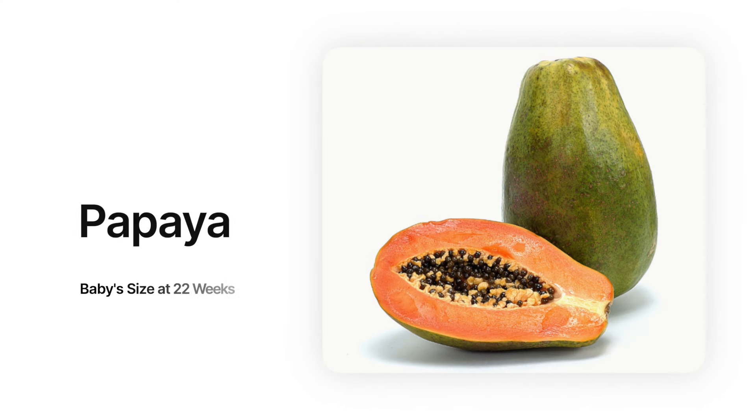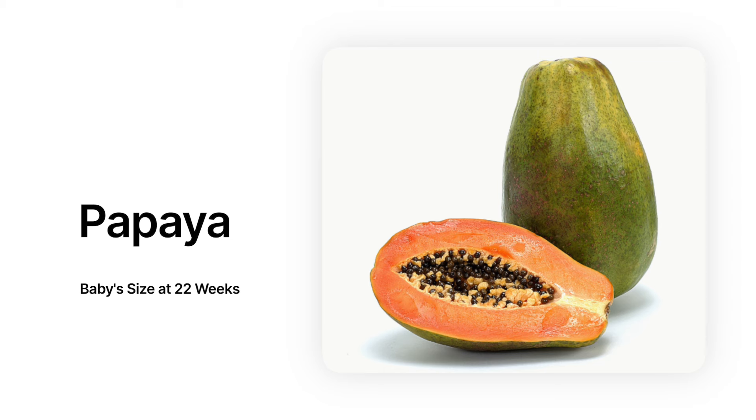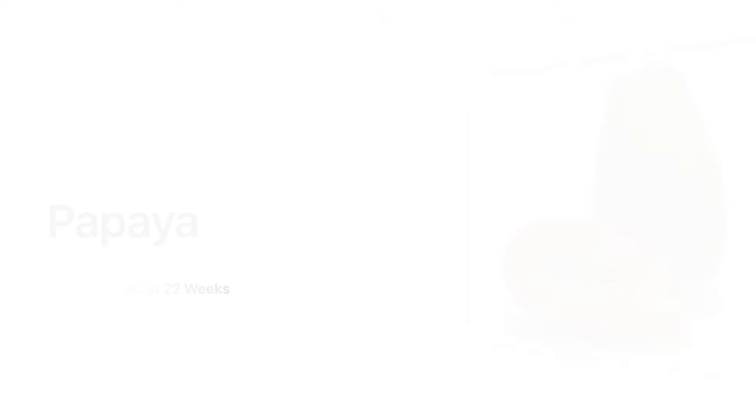At 22 weeks, baby is the size of a papaya from head to heel and is just breaking the one pound mark. Next time you're at the grocery store, if you hold a one pound bag of sugar, that's about the weight of your baby.